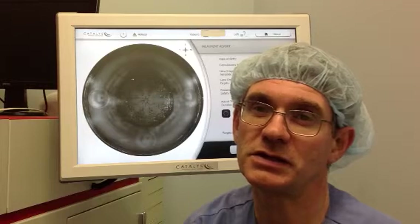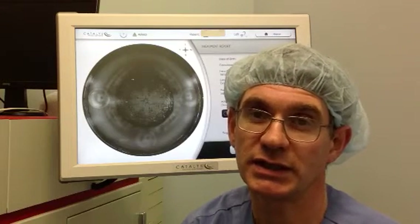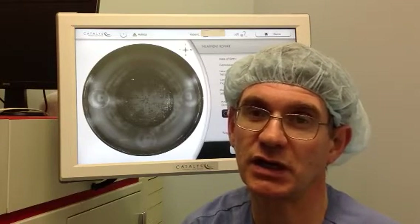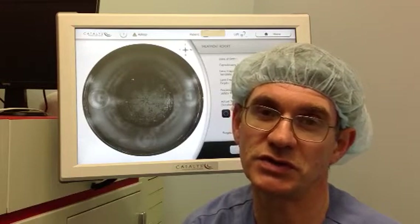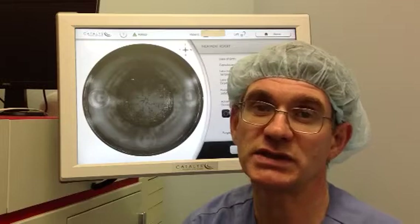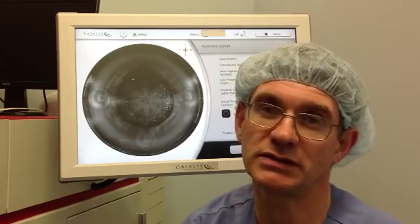The ease with which we're now able to disassemble nuclei using octant patterns and softening of the nucleus has been most pleasing. I don't believe that I've ever been able to perform cataract surgery with the same precision, consistency, or safety as I am now able to do routinely relying on the Catalyst system.